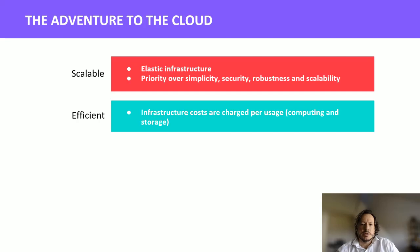On efficiency: you can turn compute resources on and off, so you only pay for what you use. And on the storage side, it's rather cheap.